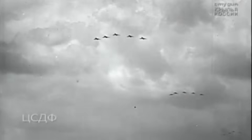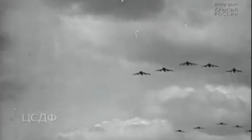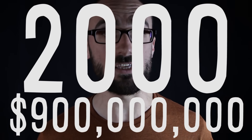In the Soviets' film of the air show, the same few planes had been flown past the camera multiple times in formations that gave the illusion of having more bombers than they really did. By the end of the 1950s, the Soviet Union only had about 150 long-range bombers, whereas the Americans, fooled by the illusion, had built nearly 2,000 at a cost of 900 million dollars.